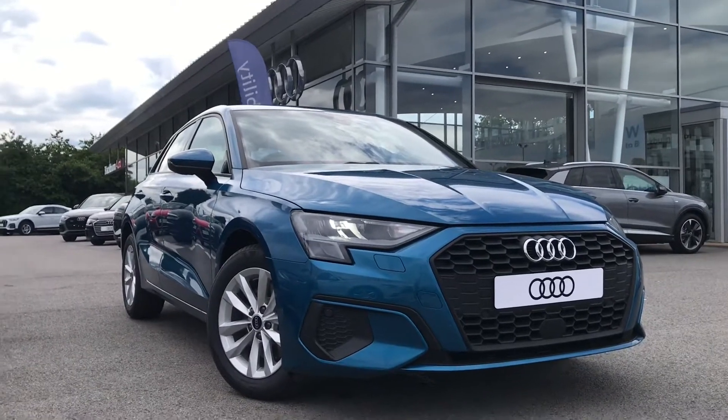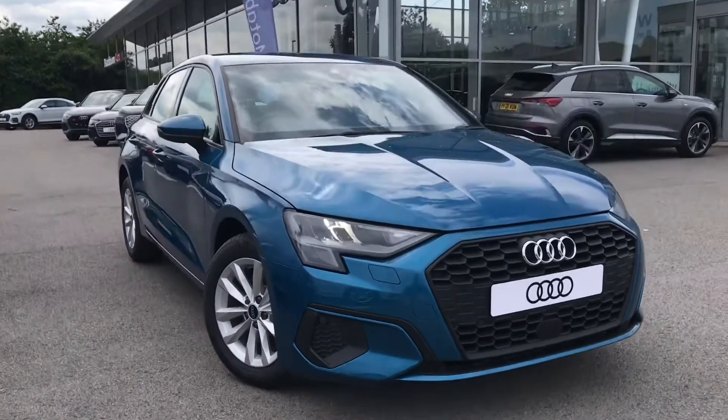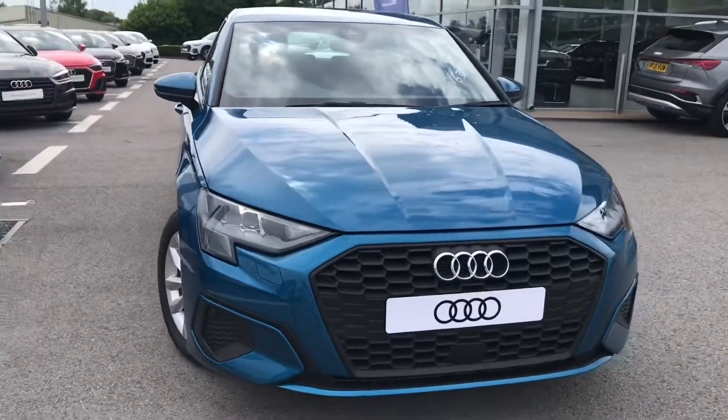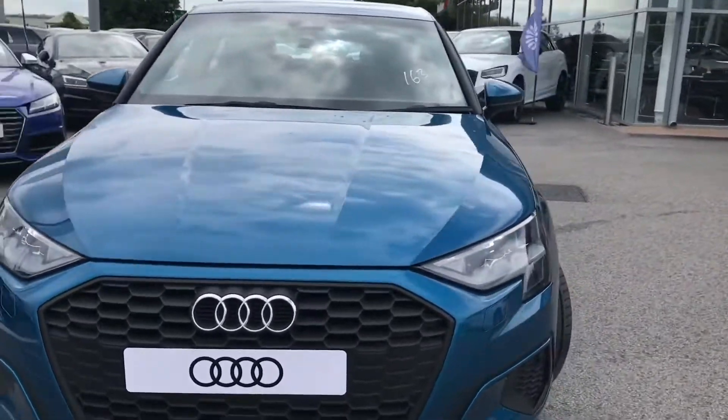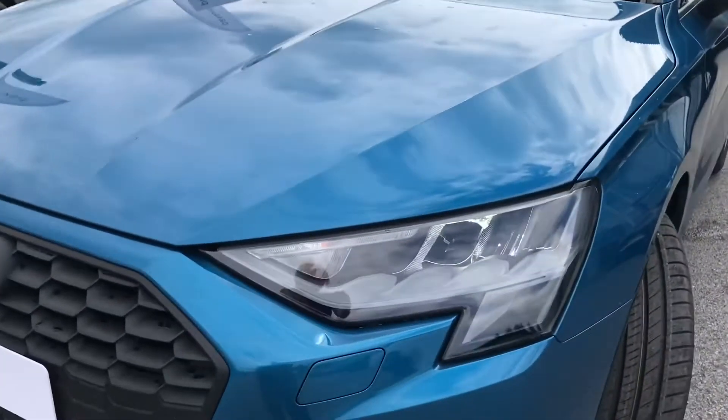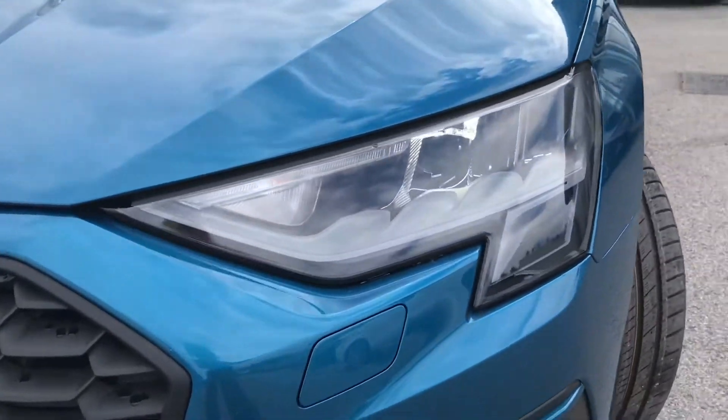Hello and welcome to Black Bernaldi. My name is Chloe and today I'm going to give you a tour around this beautiful brand new A3 Technique Sportback we have in stock. It's a 2-litre diesel engine and it's finished in the beautiful Altol blue.